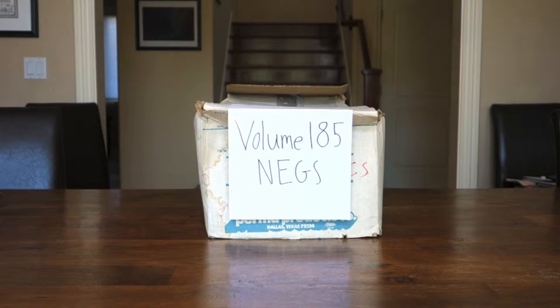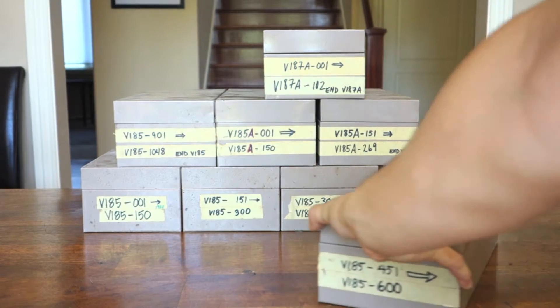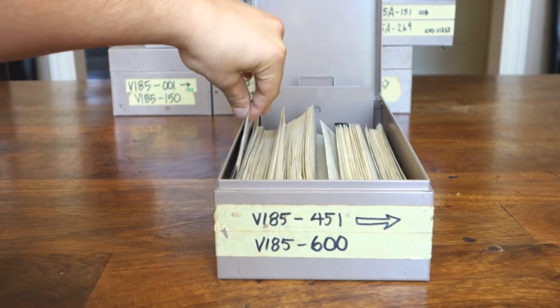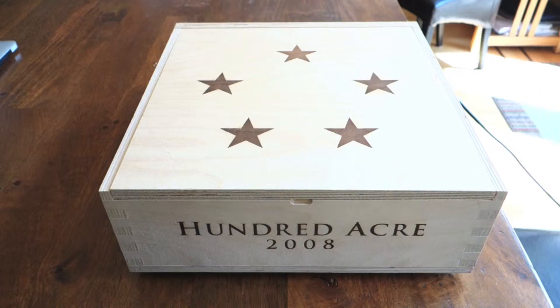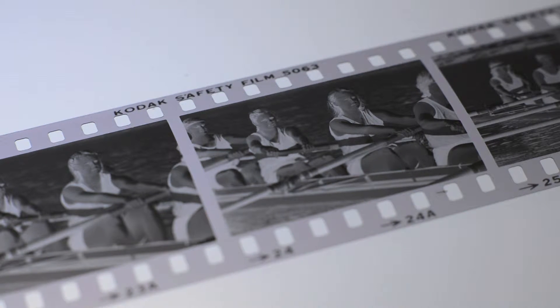Which brings us to the box of negatives. This box has eight steel cases in it, each containing around 150 filmstrips of 36 or more frames. The case we wanted, 451–600, wasn't even in this box originally — it was in the volume 186 box. Open it up, and here we go: filmstrip number 591. And there it is. Now all we have to do is make a print, and I think I know just the right guy for the job.